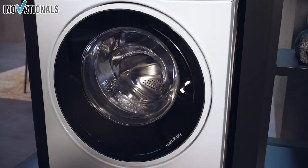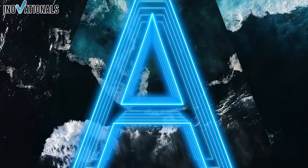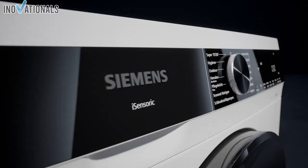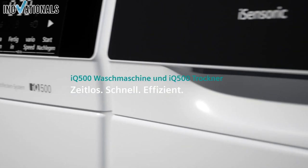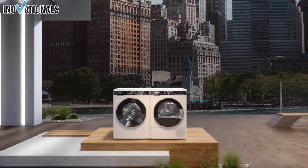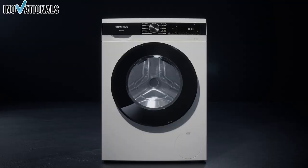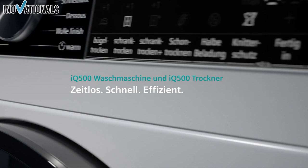It is also energy-efficient, rated in Energy Class A. In addition to all these great features, the Siemens IQ 500 washing machine also offers the option of old appliance deinstallation and disposal, as well as connection and unpacking, as an additional service for a stress-free installation in your household. However, it is not the cheapest option on the market, but if you value quality and performance, the Siemens IQ 500 washing machine is an excellent choice for your household.